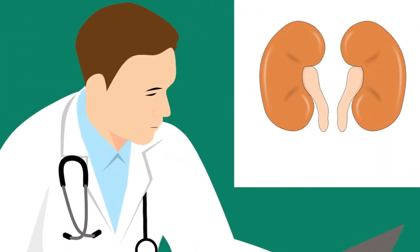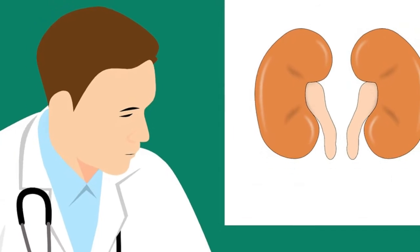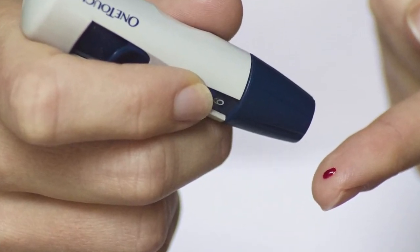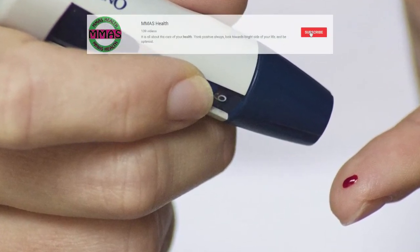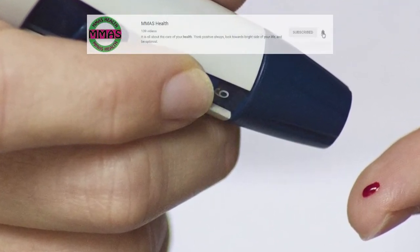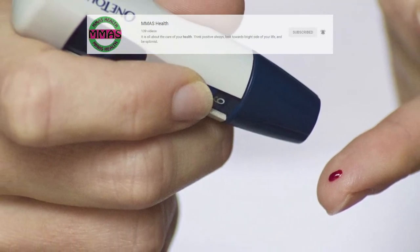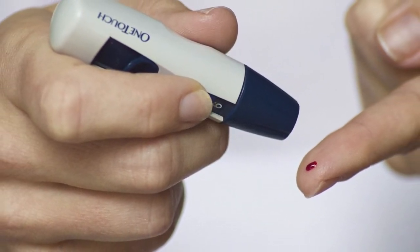Number four: diabetes. Diabetes is a condition in which your blood sugar is too high. Elevated blood sugar levels can lead to a variety of health problems, one of which is kidney disease. There are two types of diabetes — type 1 and type 2. Symptoms of type 1 diabetes can develop quickly, while symptoms of type 2 often develop gradually.